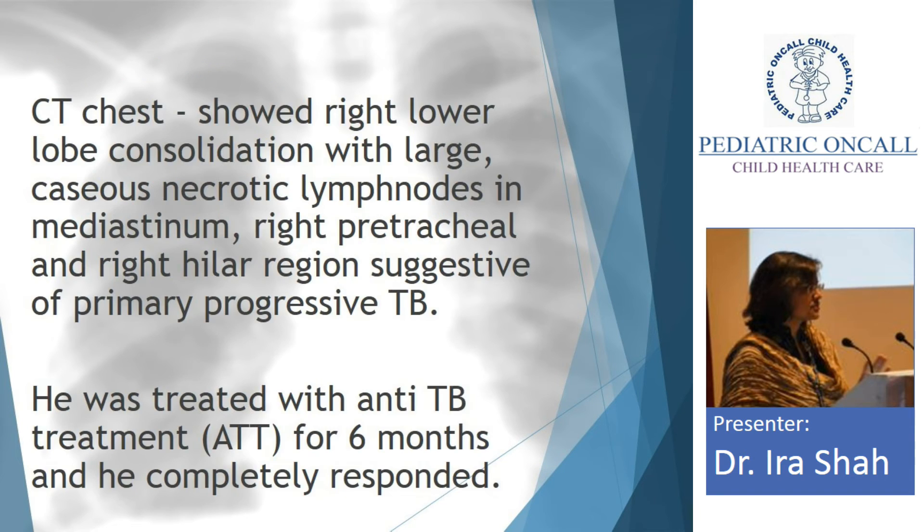The gastric lavage was negative. But the CT showed right lower lobe consolidation and there were large caseous necrotic lymph nodes. Now should I do a BAL or should I start AKT? If my BAL doesn't show AFB, will I not give AKT? So I would be starting AKT now, irrespective of what the BAL shows. My BAL would only be required if I am suspecting drug resistance. I would not go for an invasive test putting him under general anesthesia for a BAL.